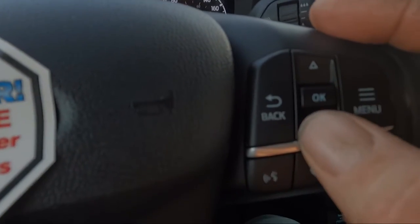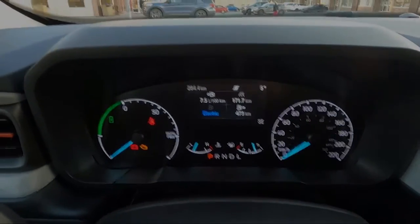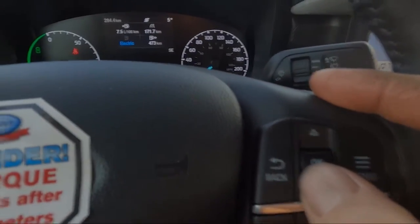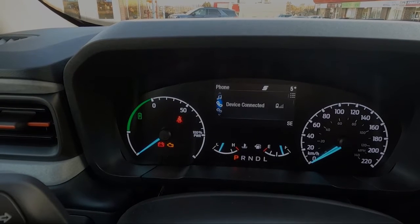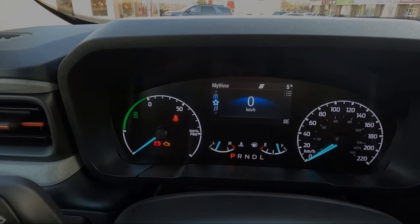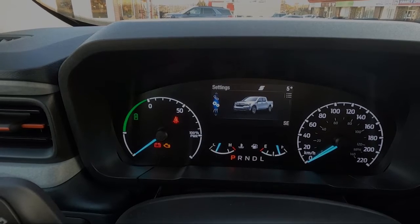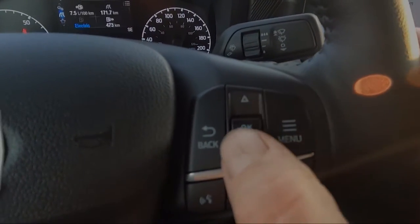The next thing to talk about are these controls on the steering wheel that control your information screen in the center of your dash and allow you to set it to your preference. You can scroll up through the screens: you have your settings screen, device or wireless screen, your radio, your speedometer, or your trip screen — that's all of your choices, scrolling up and down with this button.